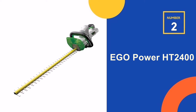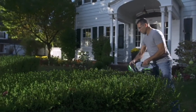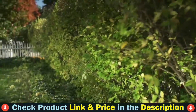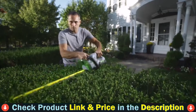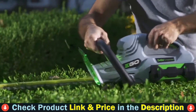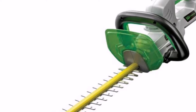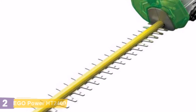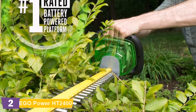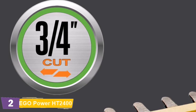Our second best electric hedge trimmer is the Ego Power HT2400 Cordless Hedge Trimmer. The Ego Power Plus Hedge Trimmer delivers performance equal to or better than many premium gas-powered models without the noise, fuss, and fumes. Its 24-inch hardened steel, dual-action blades and extended reach provide a smooth cut that promotes plant health. At 3,000 strokes per minute, it makes clean, fast cuts to get the job done faster.